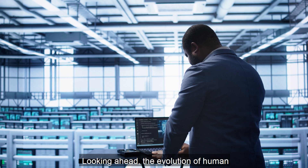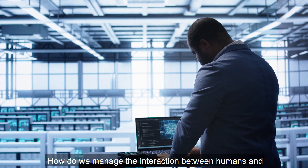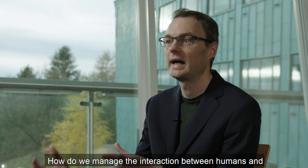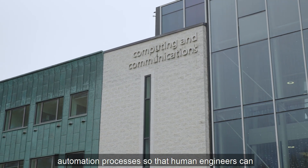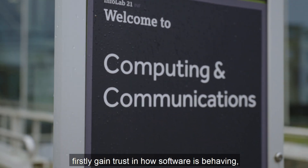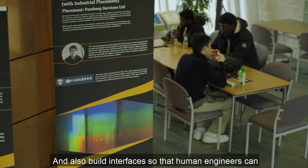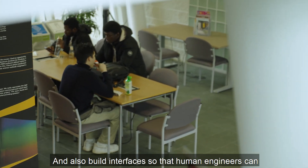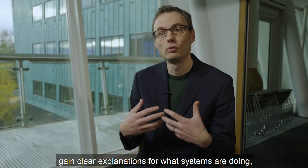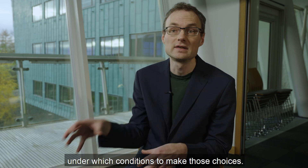Looking ahead, the evolution of human engagement with these systems is key. How do we manage the interaction between humans and automation processes so that human engineers can firstly gain trust in how software is behaving? If it's making its own design choices, how do I trust it's doing the right thing? We also need to build interfaces so that human engineers can gain clear explanations for what systems are doing, why they make the choices they do, and in which conditions they make those choices.